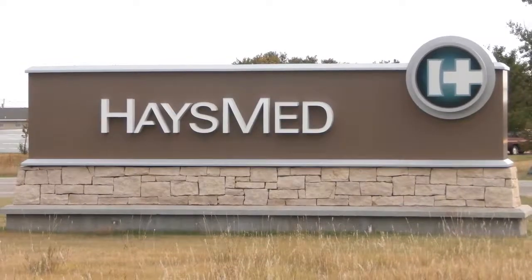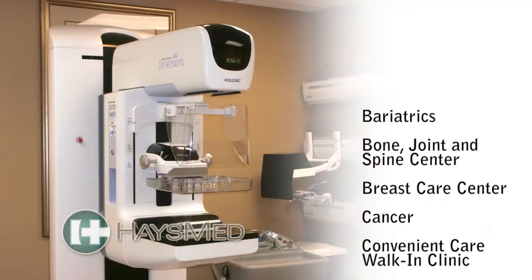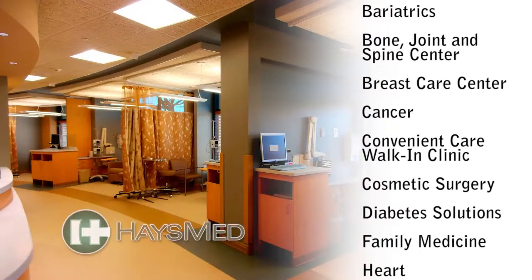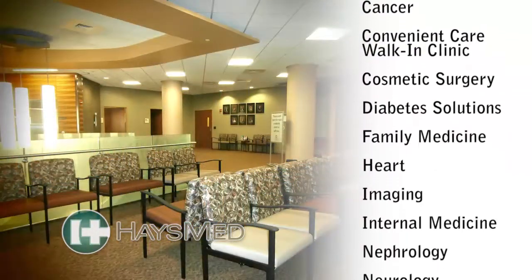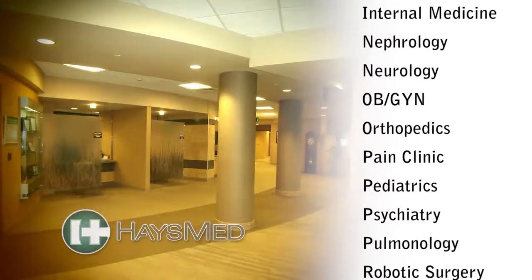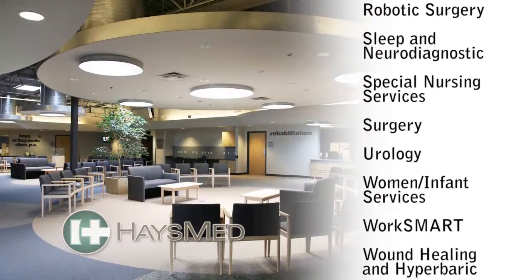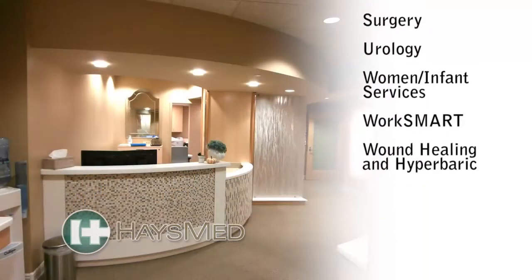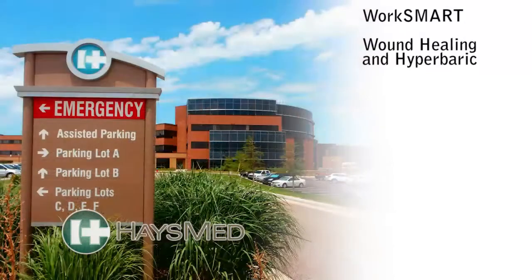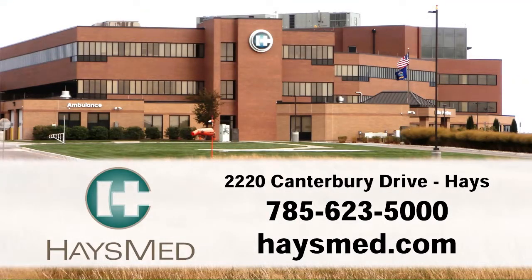Haze Med is your first and best choice for healthcare. They're the only facility providing tertiary level services in this region. With more than 70 physicians and 26 specialties — ranging from heart, orthopedic, spine care, cancer, obstetrics and gynecology, wound care, rehabilitation, and surgery including the DaVinci robotic surgery — Haze Med is your comprehensive health provider for people throughout Western Kansas. Haze Med: helping people be healthy.